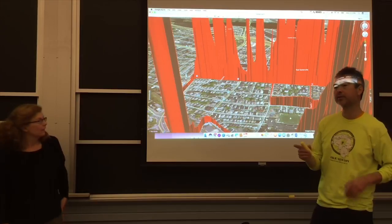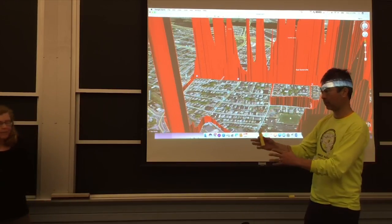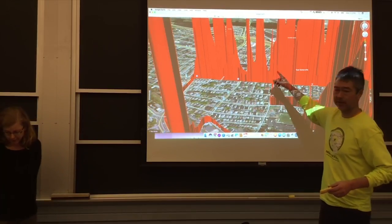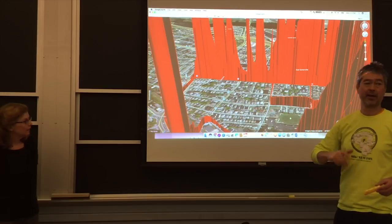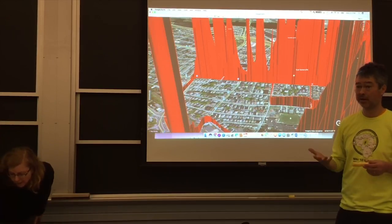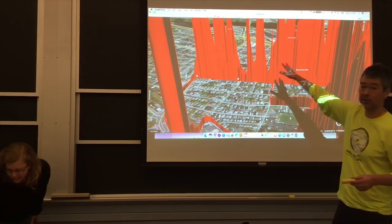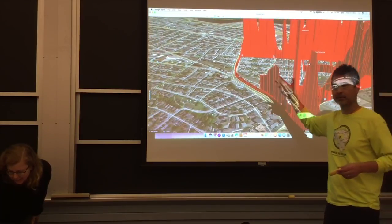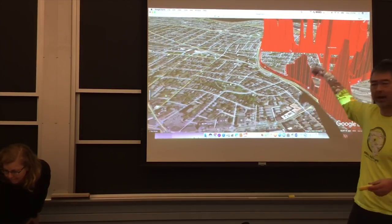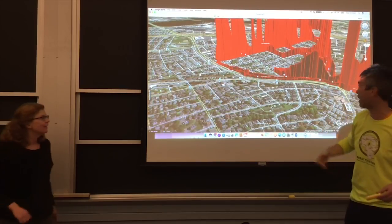One thing Audrey and I have both been trying to make progress on is how to take this data and use it to start quantifying how much methane is coming out. That's a very difficult thing because this visualization implies something quantitative, but you don't see any numbers here. This data just came out so I haven't been able to process it yet.